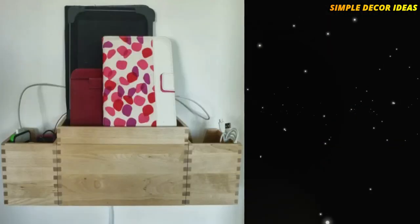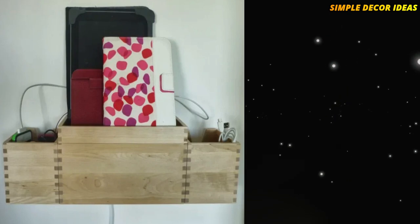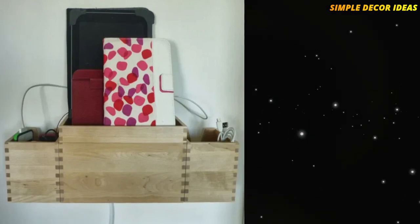4. Wall Mounted Charging Station. To charge your gadgets in one place, follow this hack, which cleverly uses three Forhoya boxes to create a wall-mounted charging station that isn't an eyesore.